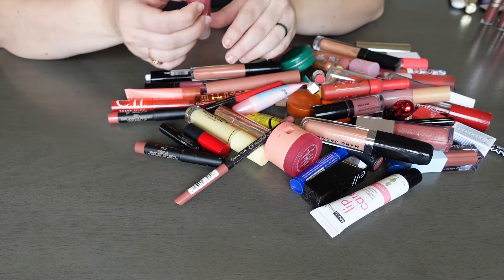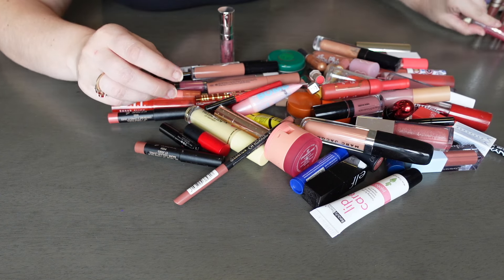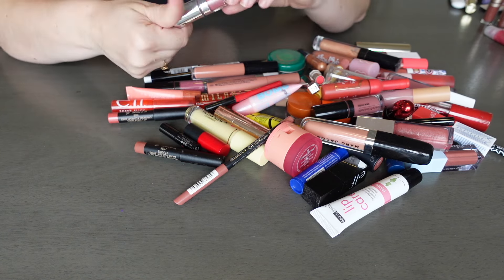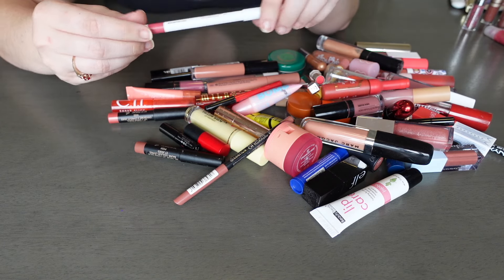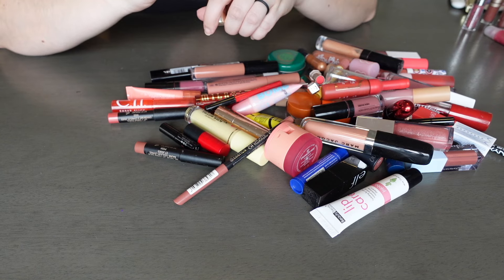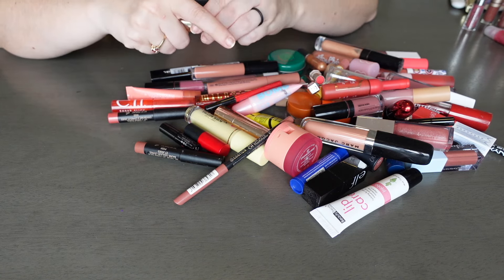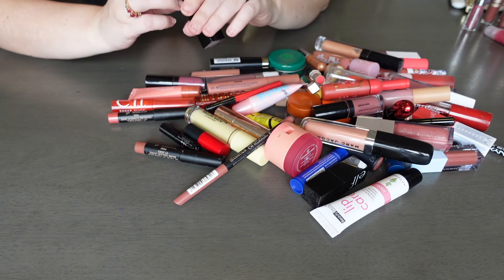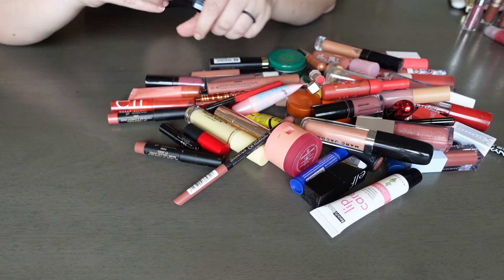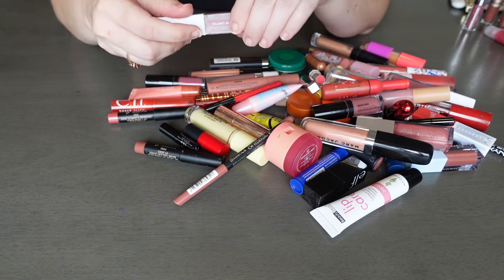We have a Lancôme Juicy Tube here in the shade Magic Spell — I've never worn this but I should. I shouldn't just be afraid of it, I'm gonna try it someday. Here's another Buxom in the shade Claire — this is the Lip Polish — smells good. This is a new lip liner I got from Smashbox in PR in the shade Be Legendary — I actually have not gotten to wear this shade yet. Here I have a lipstick from Becca in the shade Taupe — still smells fine, just a darker shade than I wear so I haven't worn it much. I do love my CoverGirls — this is Sultry Sienna — I don't even know if they make this cream line anymore but it still smells fine so I will be keeping it. Here's another OFRA liquid lipstick in the shade Pasadena — it still smells fine to me.